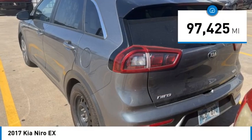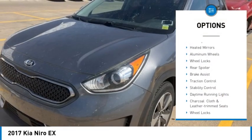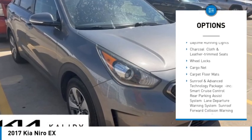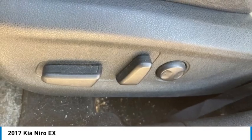This vehicle has less than 100,000 miles. Here are some of this vehicle's great options: tire pressure monitor, blind spot monitor, heated mirrors, aluminum wheels, wheel locks, rear spoiler, brake assist, traction control, stability control, daytime running lights.